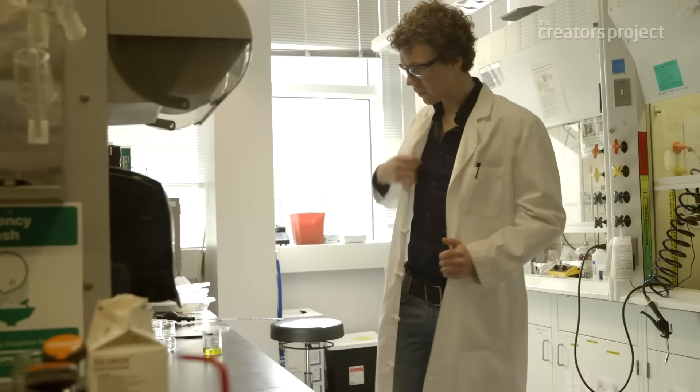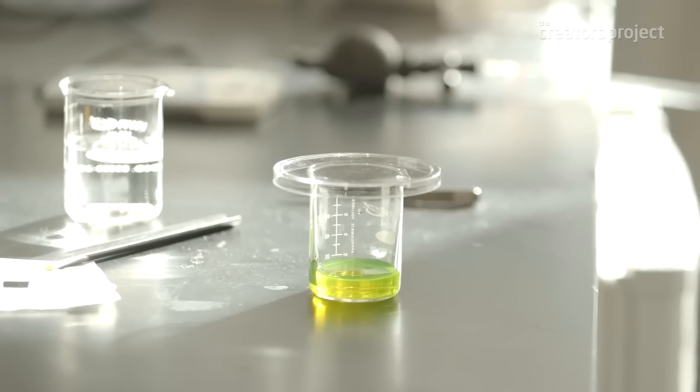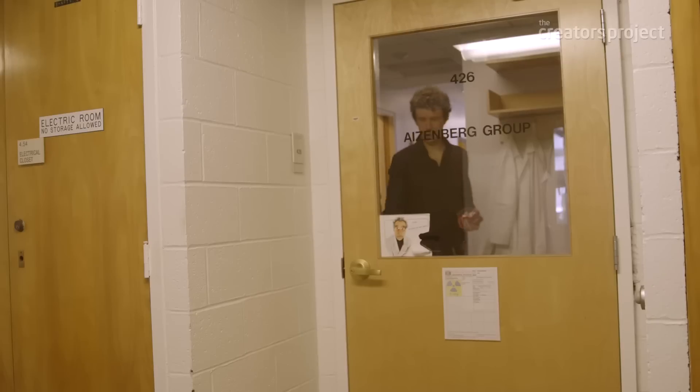A lot of great science is of course done with very expensive equipment. One of the nice things about this research is that you can use two very cheap chemicals, throw them together, and already really do science. I think that really shows that it can be approachable.